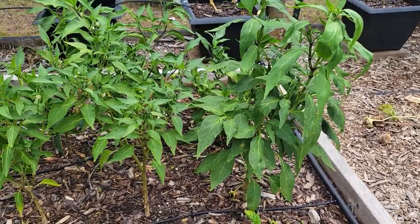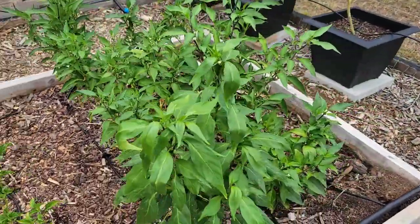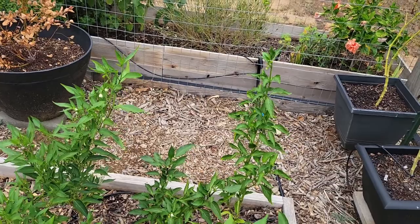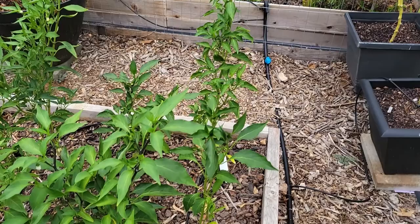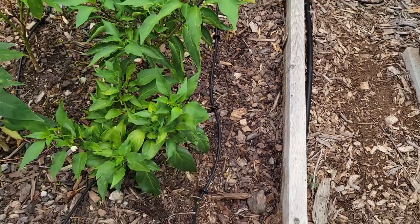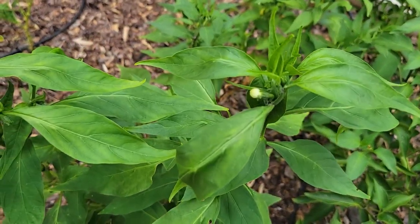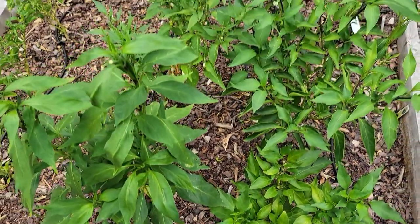This first row is the tam jalapeños, and then we have the regular jalapeños going all the way across. That one is a sweet cherry pepper, and then we have our poblano pepper right there. There's nothing in these two spots right here. I'm hoping that since these are growing a lot bigger now, they are putting some more flowers on there. I am going to go ahead and leave those and see if we get some bigger peppers.